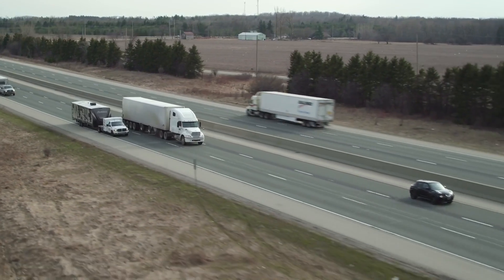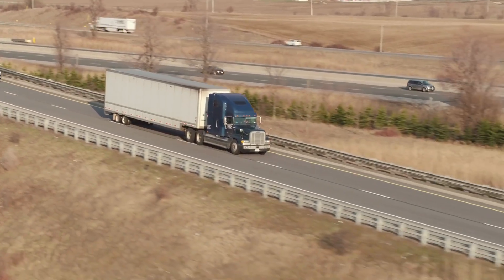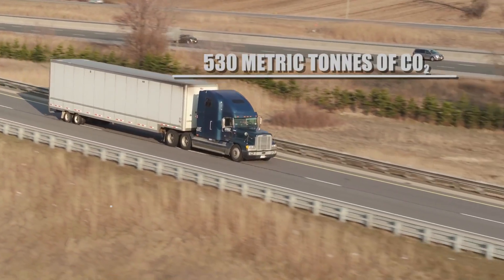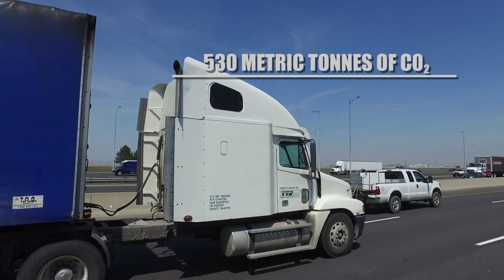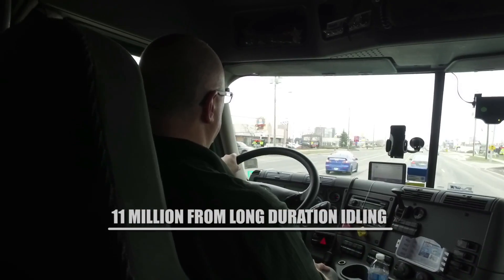While enormous strides have been made to reduce the amount of emissions produced by these trucks, the industry still accounts for 530 metric tons of CO2 emissions, 11 million tons of which come from long-duration idling.